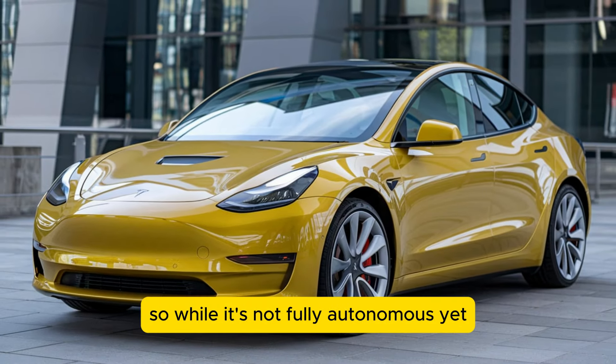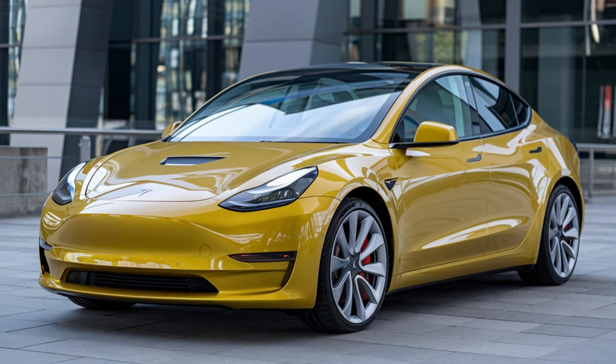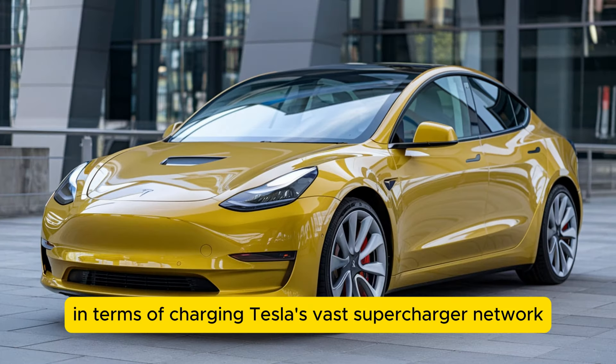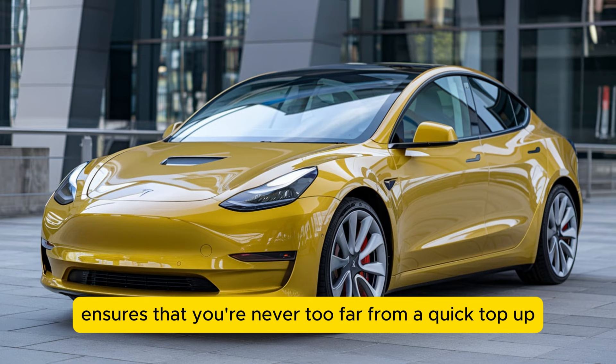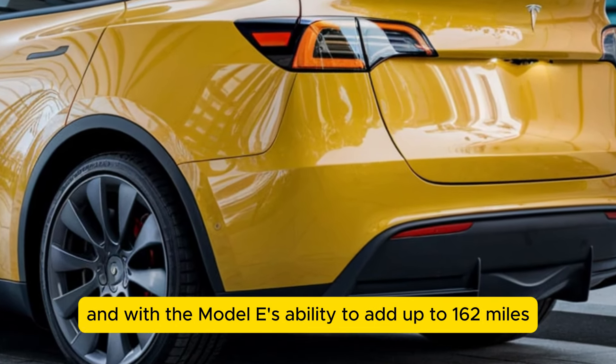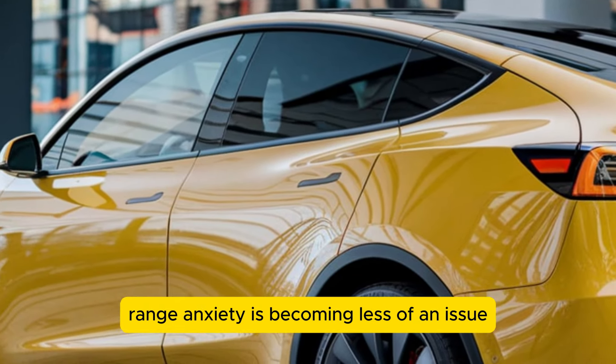It's cutting-edge stuff, though still in a beta phase, so while it's not fully autonomous yet, it's exciting to see how far Tesla has pushed the envelope. In terms of charging, Tesla's vast Supercharger network ensures you're never too far from a quick top-up, and with the Model Y's ability to add up to 162 miles in just 15 minutes of charging, range anxiety is becoming less of an issue.